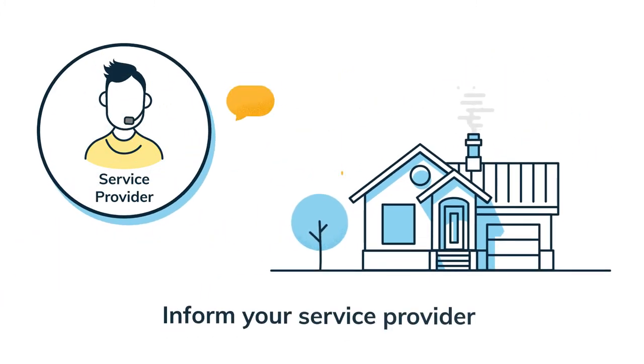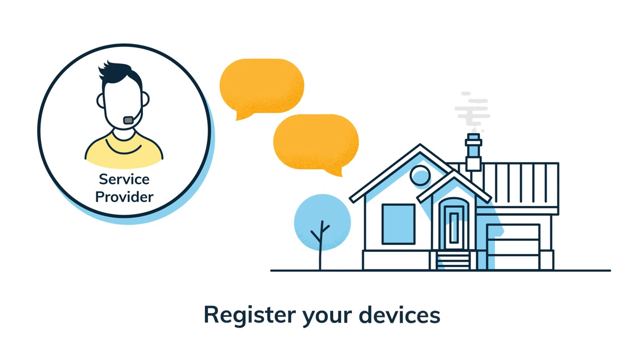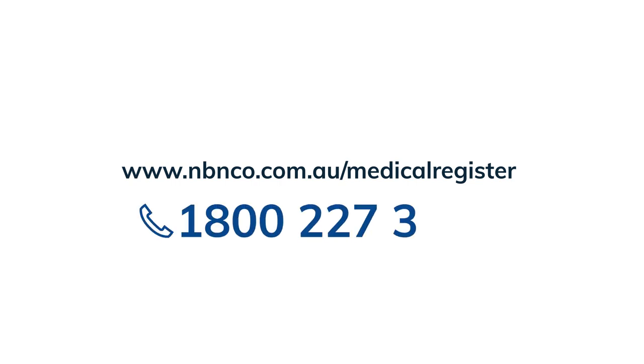You should also inform your phone and internet service provider that you have a medical alarm, to ensure any breaks in service are minimal during transition to the new network. All medical alarm users are encouraged to register their devices on NBN's Medical Alarm Register by visiting www.nbnco.com.au/medical-register or by telephoning 1800 227 300.